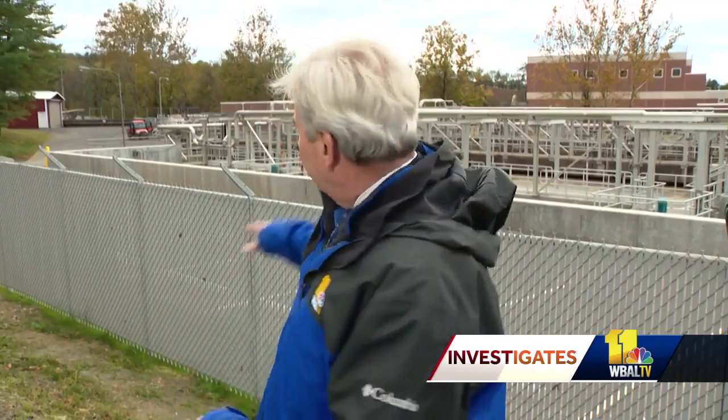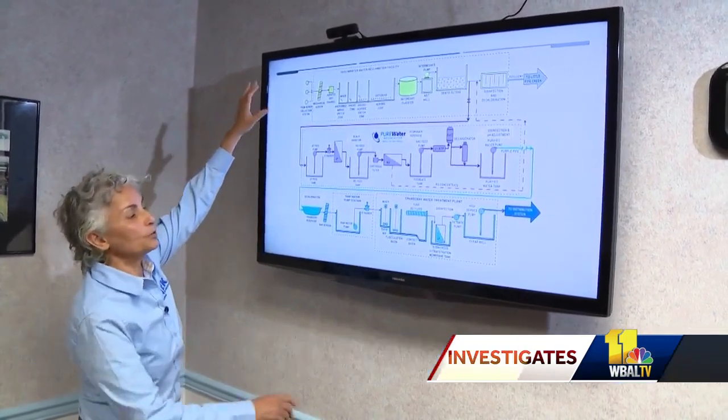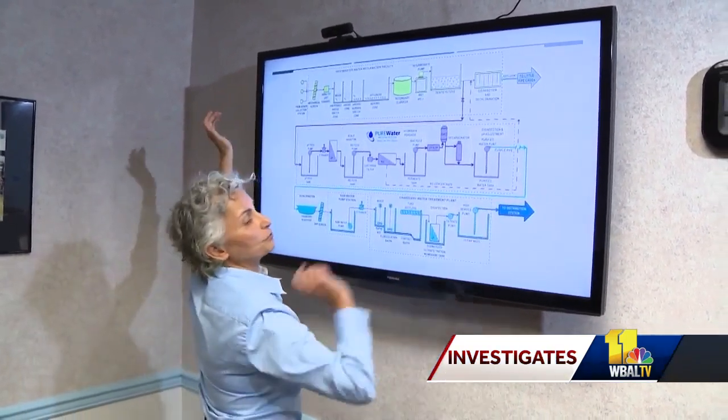The initial ick factor of turning sewage into drinking water is enough to make you gag, but we've learned the process it goes through to create the end product will be easy to swallow. 'We can't just say that. We have to prove it.' It's a four-stage process, from the first drop of wastewater that is generated, all the way to the water that is distributed to the users.